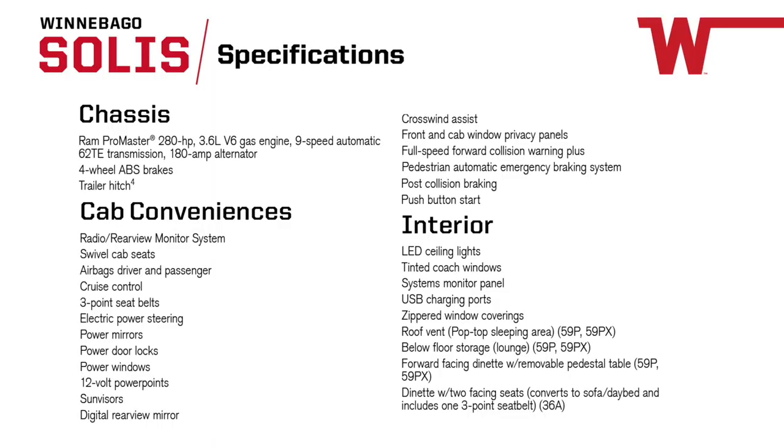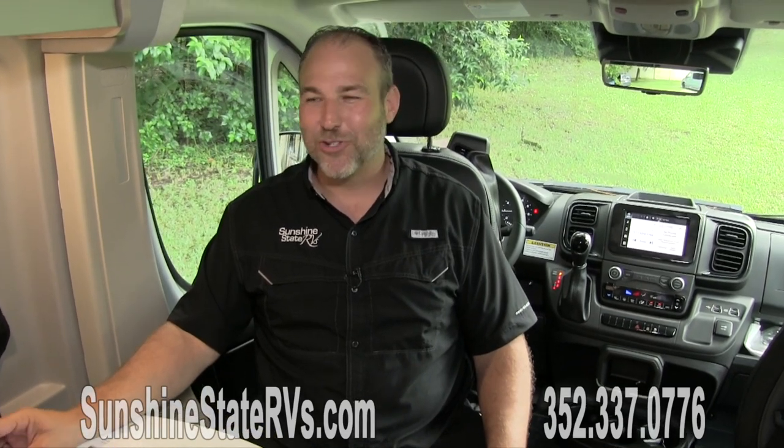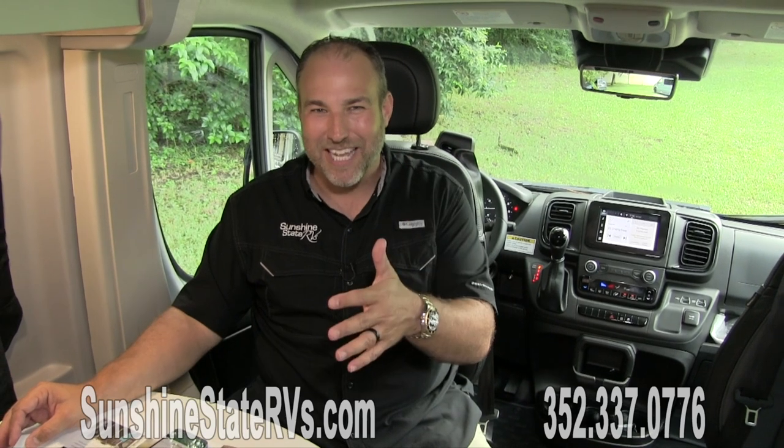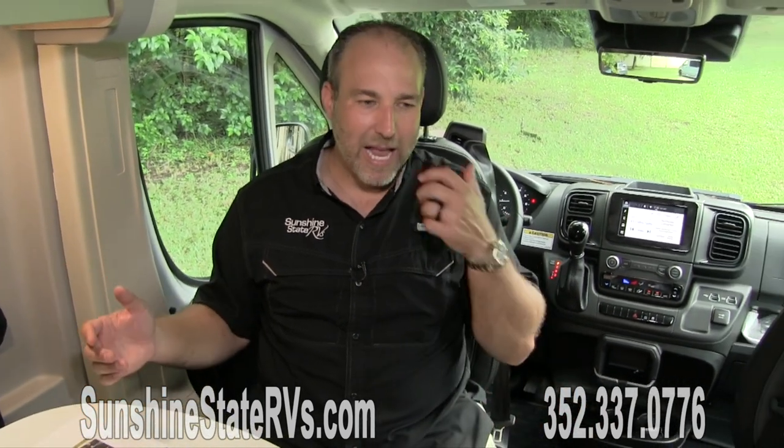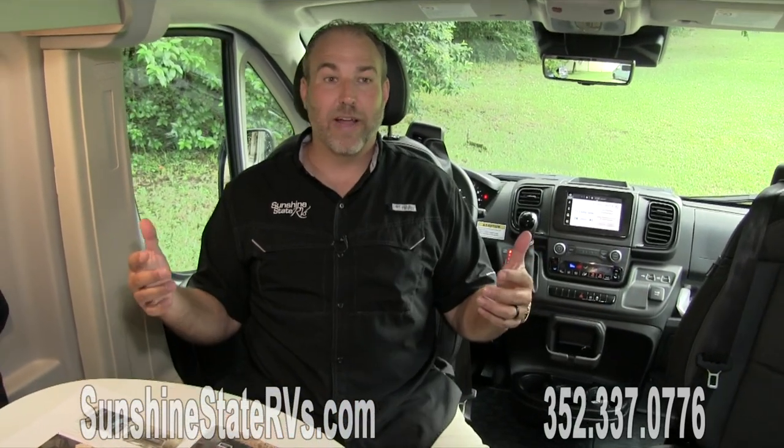Some of the cool cab conveniences include blind spot and crosswind detection, parking sensors, a full-color cluster, seven-inch navigation touchscreen radio, wireless charging pad, push-button start, full-speed forward collision warning plus, pedestrian automatic emergency braking, and post-collision braking. There are also upgraded dash air vents and a leather steering wheel. The nine-speed transmission is a huge upgrade — it just feels smoother and gets better gas mileage.